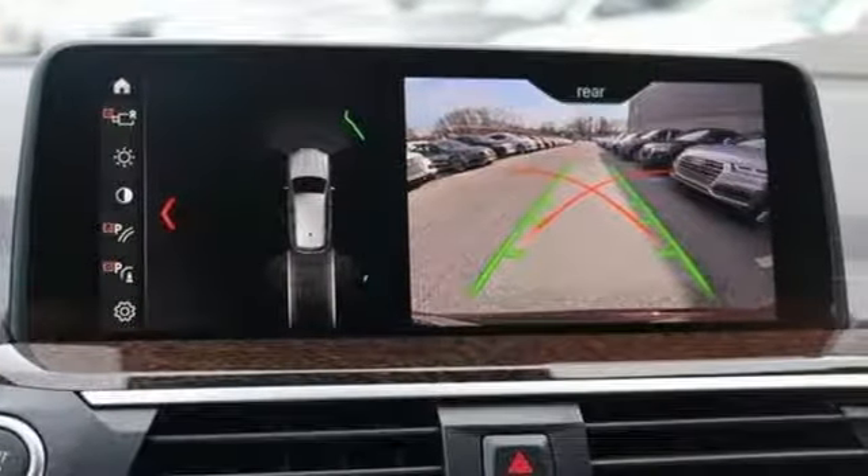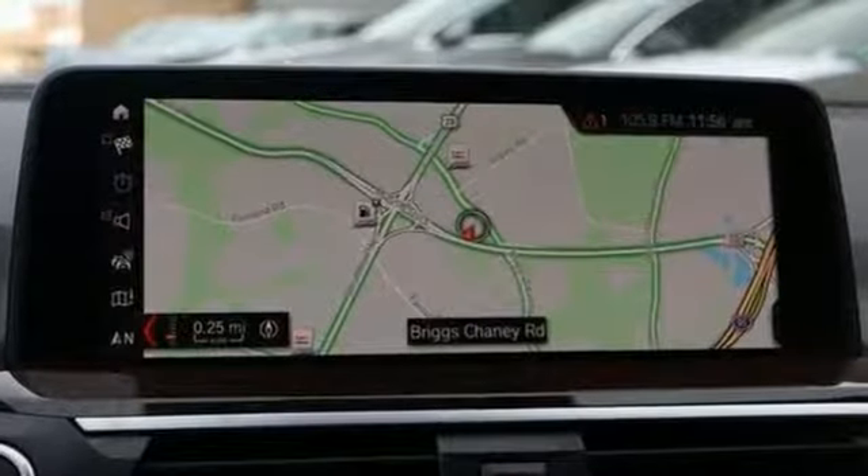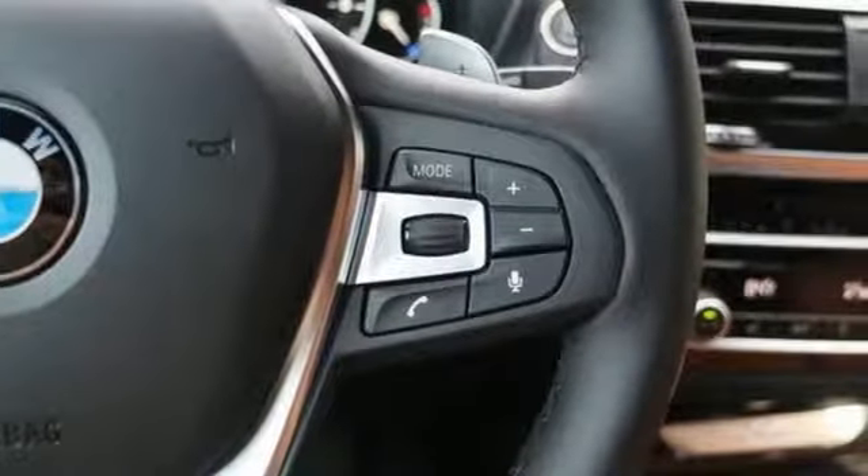Motor Trend reports newfound suppleness to its suspension setup, greater agility, stronger performance, reduced thirst, and expanded roominess. The X3 feels much more like something conceived in Munich should.